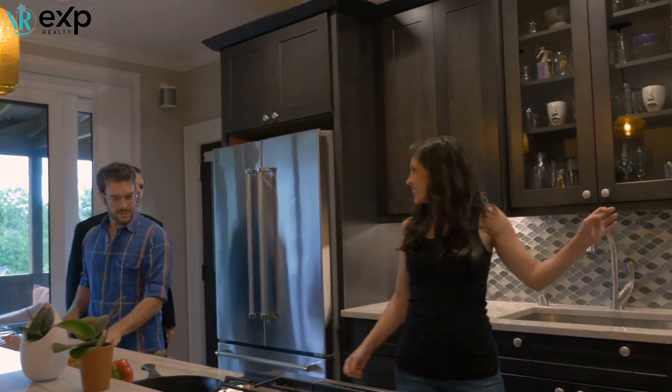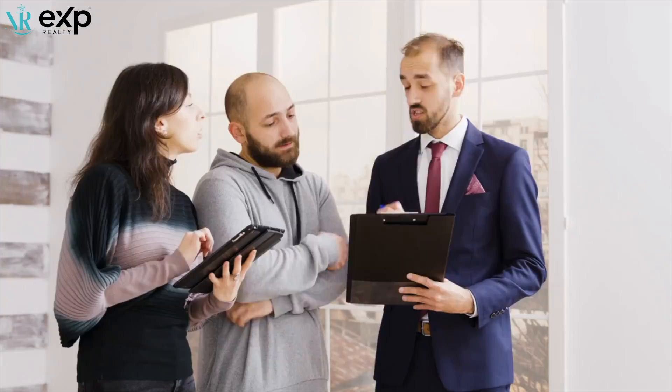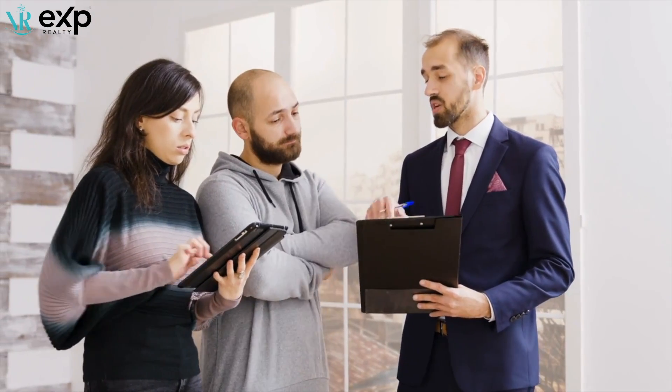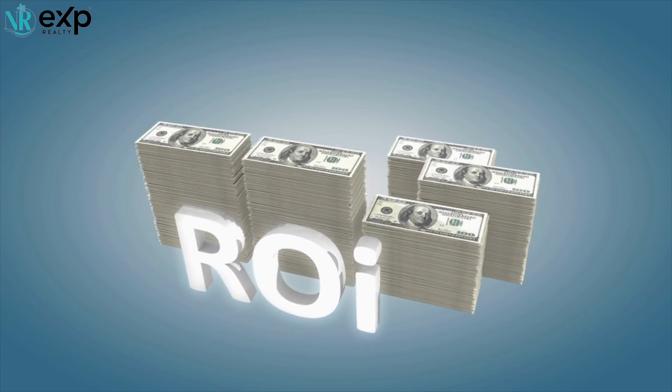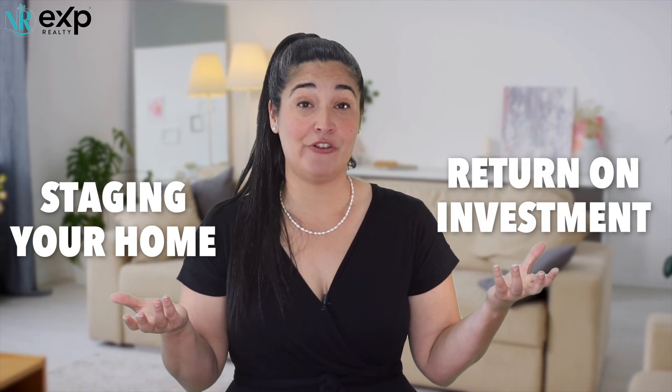After we meet and you decide to list with me, I will give you a contract to sign. Once we have an executed contract, we'll make our first appointment. Numero uno: staging your home. I will give you recommendations on exactly what you should do to enhance the beauty of your home and maximize your ROI — return on investment. There's no additional cost to you for this service, but it's critical. Studies show a huge correlation between staging your home and how much money you can get back and how quickly your home can sell.